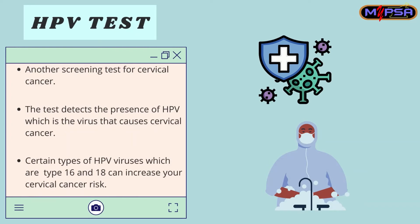The HPV test is another screening test for cervical cancer. This test detects the presence of HPV, which is the virus that causes cervical cancer. Certain types of HPV — specifically type 16 and 18 — can increase your cervical cancer risk.